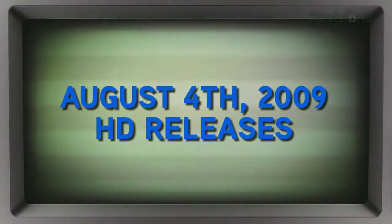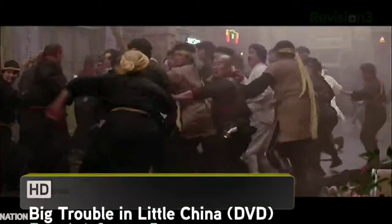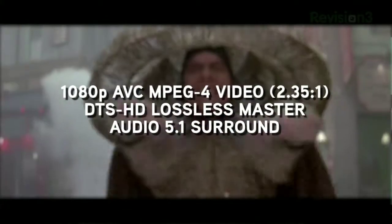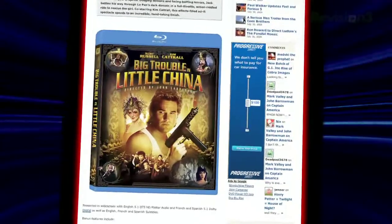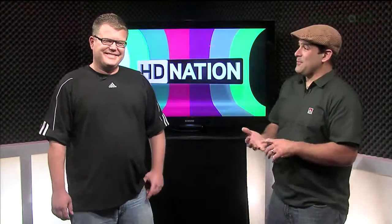Let's talk about the Blu-ray releases for August 4th, 2009. We did the happy dance when we saw Big Trouble in Little China on the list. It also pains us to say that nobody seems to know how well the John Carpenter cult classic has been transferred to Blu-ray. We do know it is 1080p AVC MPEG-4, a 2.35:1 aspect ratio, with a DTS-HD Lossless Master Audio 5.1 surround track. It features an extended cut with never-before-seen footage along with nine deleted scenes and an alternate ending. The BD-50 disc gives this movie plenty of room to breathe, so let's hope it's from a better source than that early DVD.